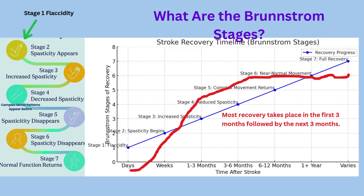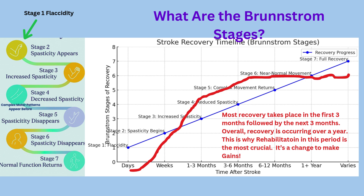Developed by Sidney Brunnstrom in the 1960s, this approach shows how motor control comes back in seven stages. It's a stepwise process that takes place over time. Most rapid recovery will take place in the first three months after stroke, slows down a little from three to six months, and tapers from six to twelve months. After a year, further healing is variable.